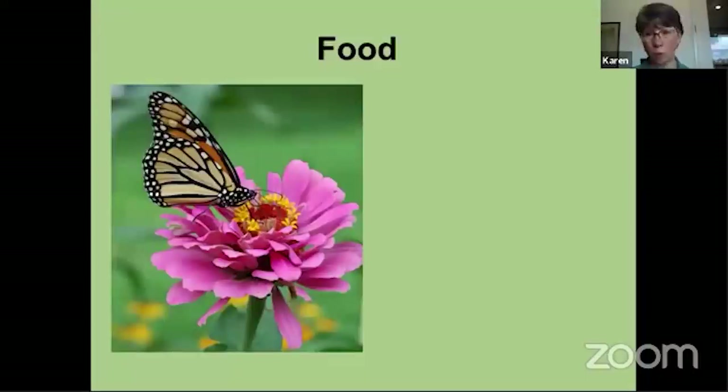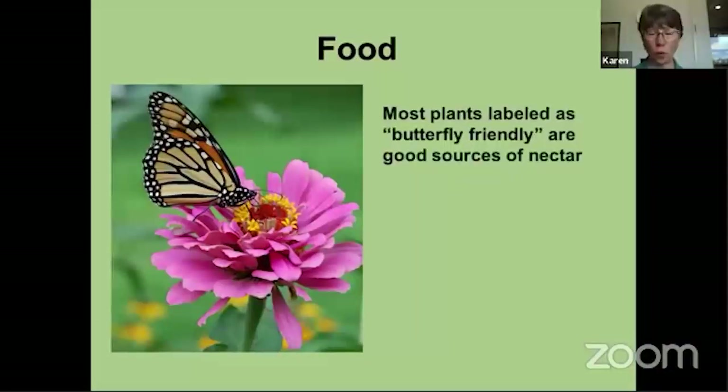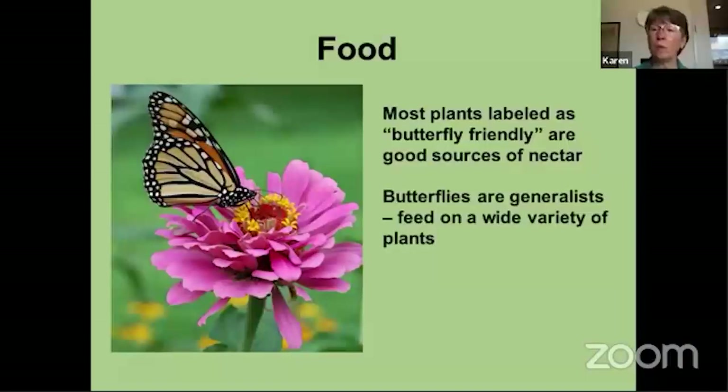The food of an adult butterfly is very different from the food of a caterpillar. Most of the plants you see in the store labeled 'butterfly friendly' are labeled that because they are good sources of nectar, and nectar is what the adult butterflies feed on. The butterflies as adults are generalists — they feed on a whole variety of different plants, whatever has lots of nectar. As caterpillars they're a lot more specialized, and we'll get to that in just a moment.